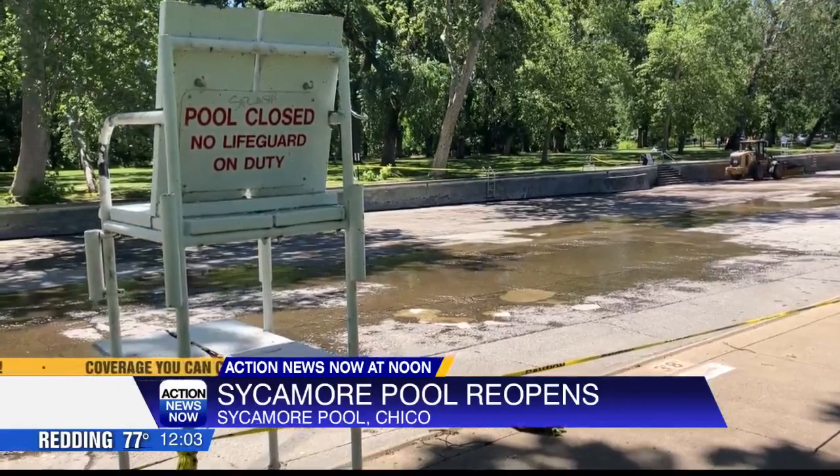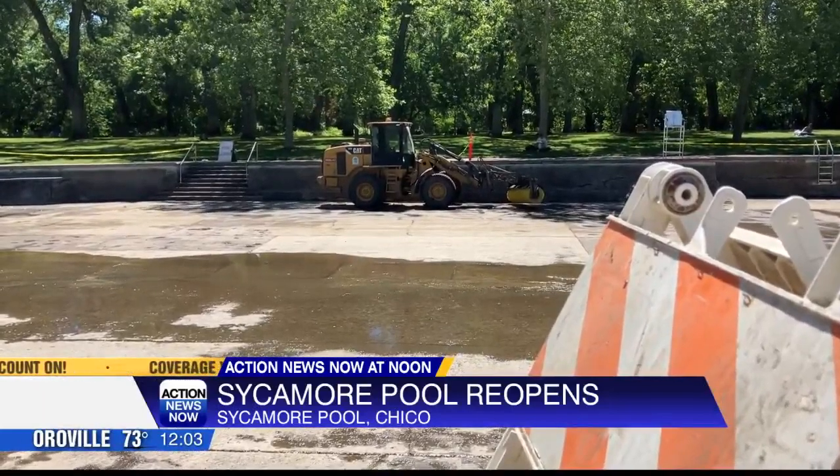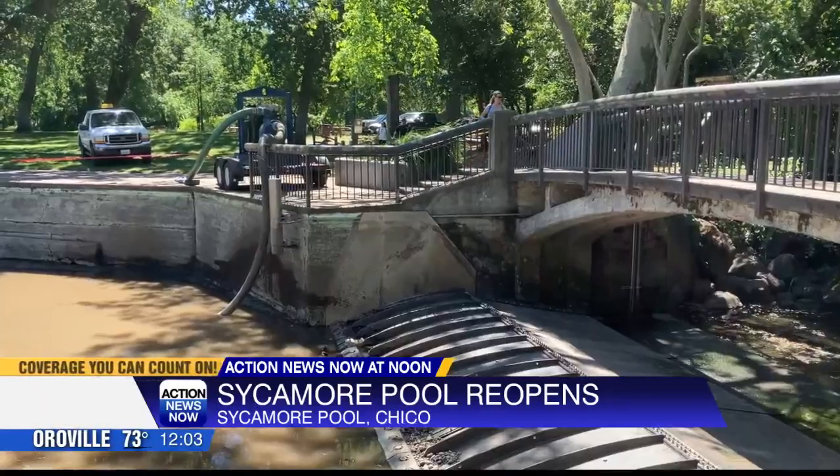To empty the pool, the water flow from Big Chico Creek is diverted under the pool. Park manager Linda Herman told Action News Now it was scheduled to be refilled yesterday afternoon.